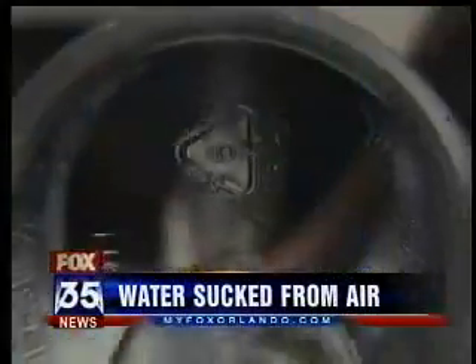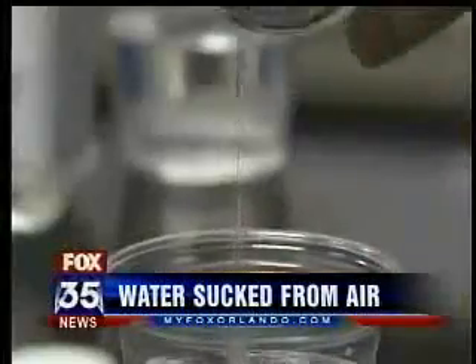This fancy machine right here is making drinking water, but it's not hooked up to a pipe. No plumbing at all. In fact, it's simply extracting moisture from the same air we breathe.